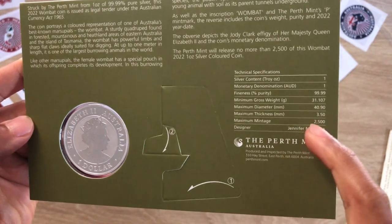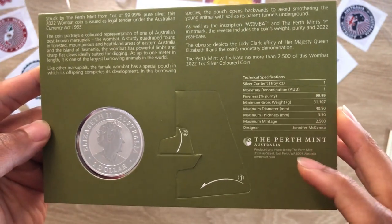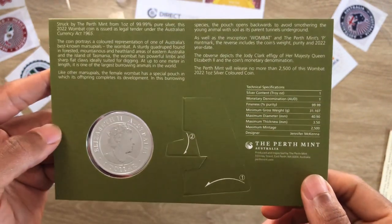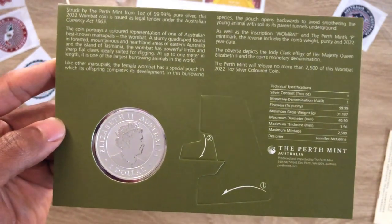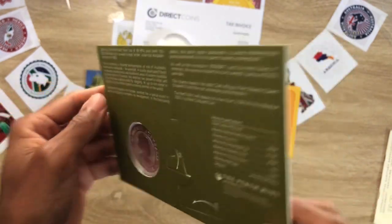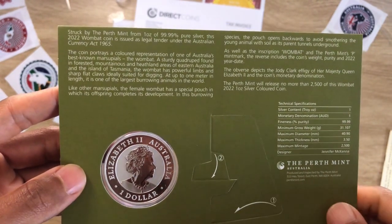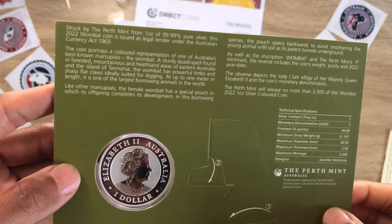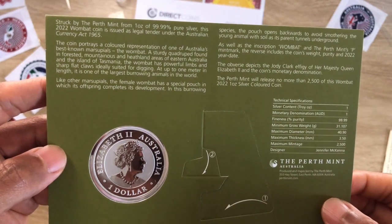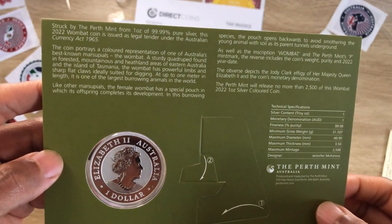The mintage, which is most important to us, is 2,500 for this coin. When the bullion version comes out it might be 30,000, 50,000, 500,000 — only the Perth Mint knows. This coin is struck by the Perth Mint from one ounce of four nines fine pure silver. The 2022 wombat coin is issued as legal tender under the Australian Currency Act 1965.